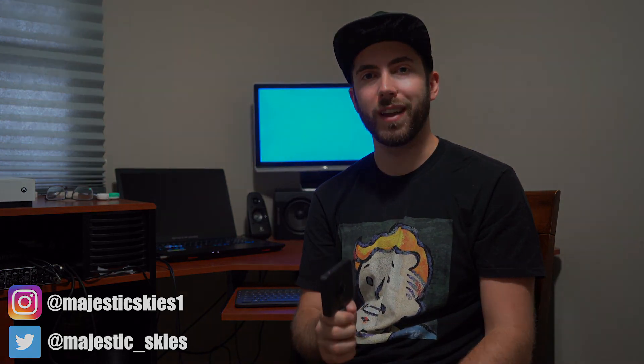Anyway, thank you guys very much for watching this video. Make sure to like, comment, and subscribe for more videos like this.